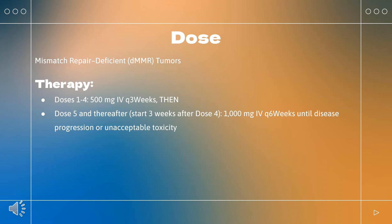Endocrinopathies — Grade 2, 3, or 4: withhold until clinically stable or permanently discontinue, depending on severity; permanently discontinue if no complete or partial resolution (grade 1) within 12 weeks of initiating steroids, or inability to reduce prednisone to ≤10 mg/day or equivalent within 12 weeks of initiating steroids.